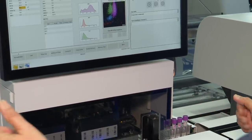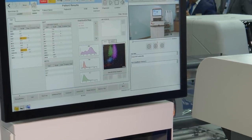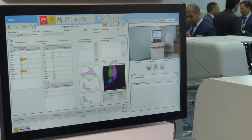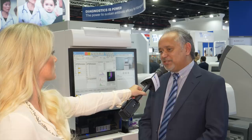The DXH 900 is all about making user experience easier and improving patient healthcare. This instrument is designed with a lot of feedback from the user to give ease of use in daily routine.